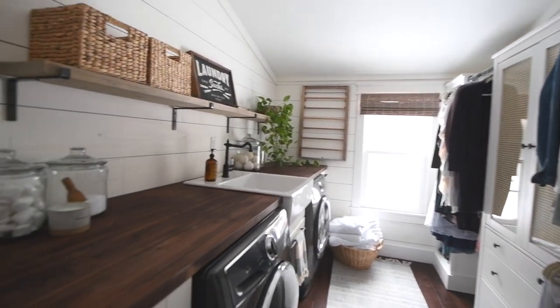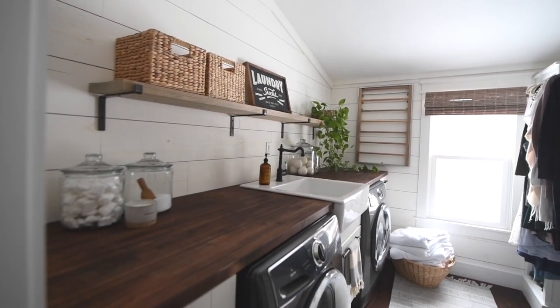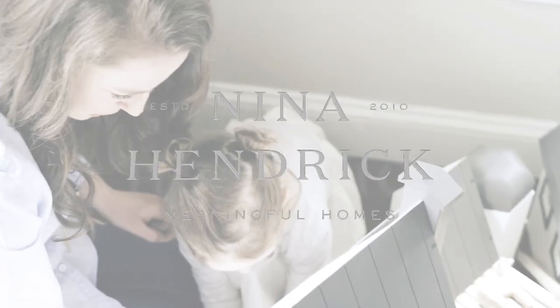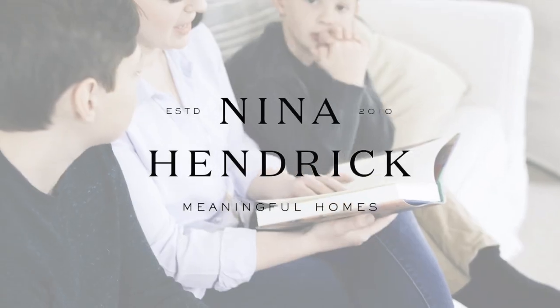I haven't shared it on my blog up until recently and there are two major reasons for that. So today I'm going to share some of the biggest design mistakes I've ever made and teach you how you can prevent them. If this is your first time here, welcome. My name is Nina Hendrick and I help women create homes that combine comfort and beauty so that they can spend their time focusing on what's truly important, and that's making meaningful memories with their families.